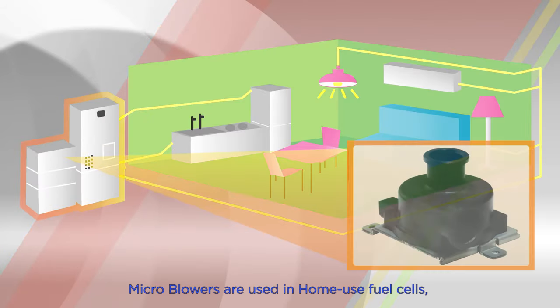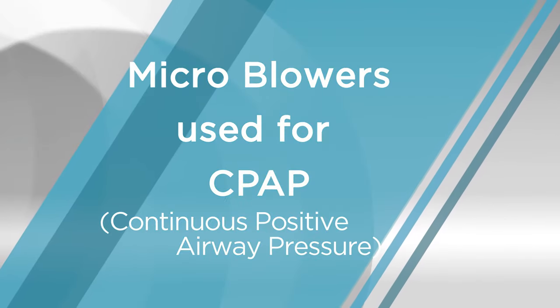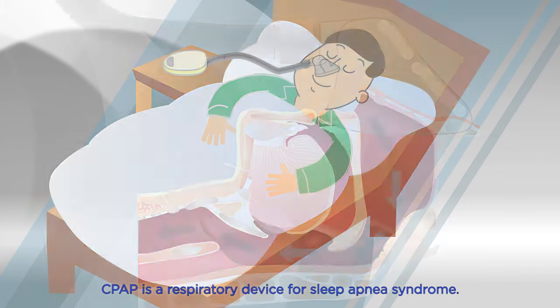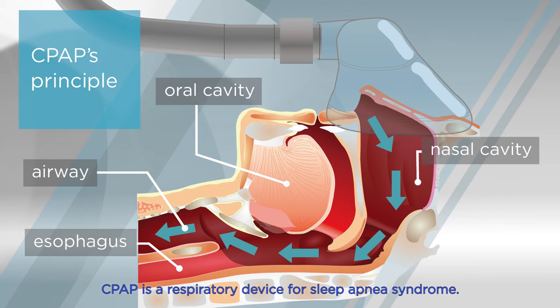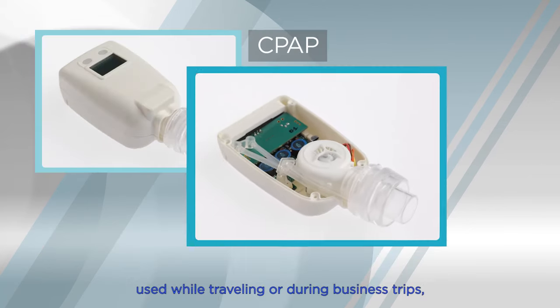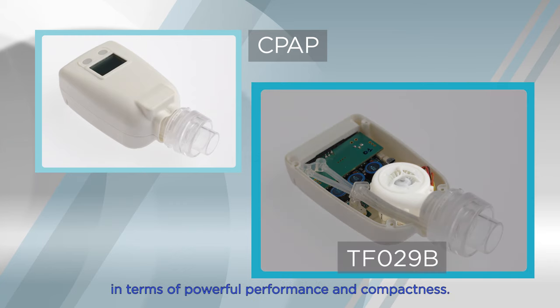Microblowers are used in home-use fuel cells, playing the important role of making the gas combustible and making hydrogen and oxygen flow. Microblowers are also used in CPAP, a respiratory device for sleep apnea syndrome. Microblowers really match the needs of CPAP used while traveling or during business trips, in terms of powerful performance and compactness.